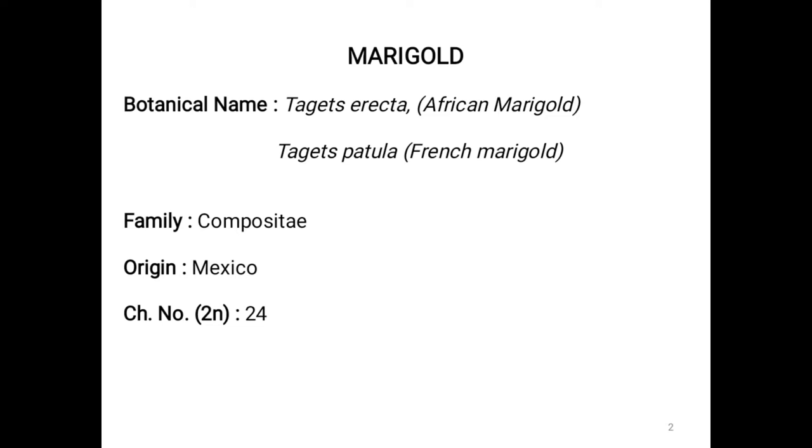What is the botanical name of marigold? We have two types of marigold: African marigold and French marigold. The botanical name of African marigold is Tagetes erecta and French marigold is Tagetes patula. Family: Compositae, origin: Mexico, chromosome number 2n = 24.